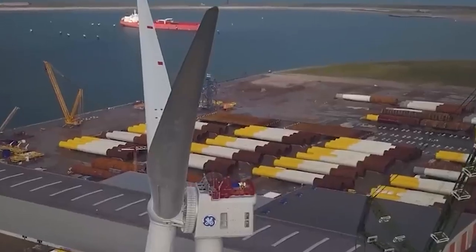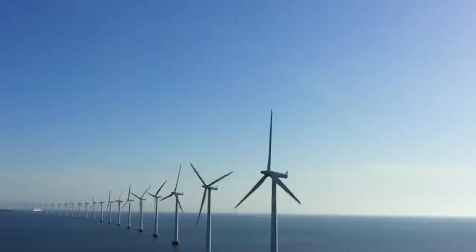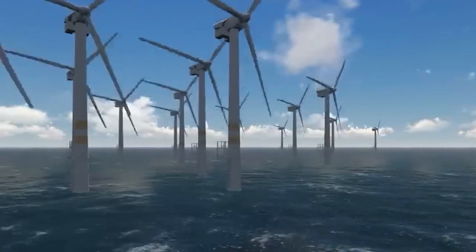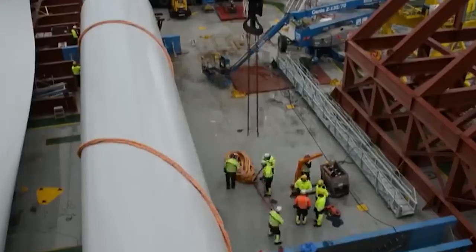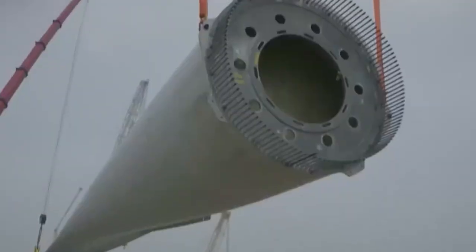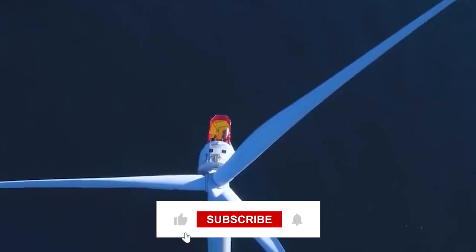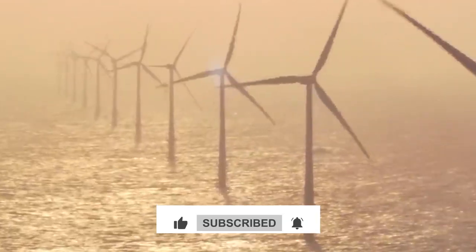The next time you see a wind turbine spinning in the distance, take a moment to appreciate the incredible technology at work. These aren't just metal giants — they're symbols of innovation, sustainability, and a brighter future for our planet. And there you have it: a deep dive into the captivating world of wind turbines. From the elegance of their design to their pivotal role in the fight against climate change, these technological masterpieces stand tall, both literally and metaphorically.